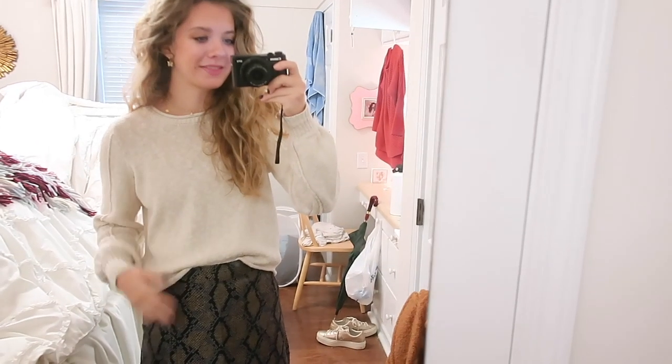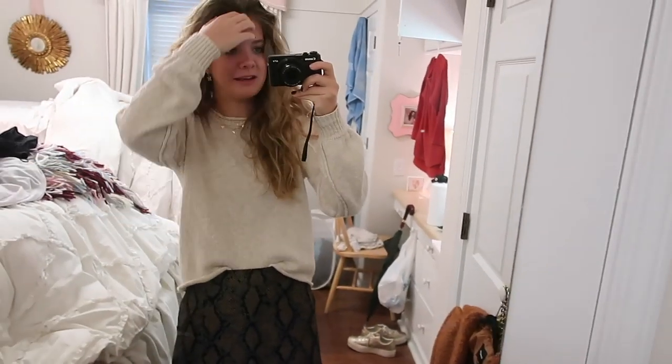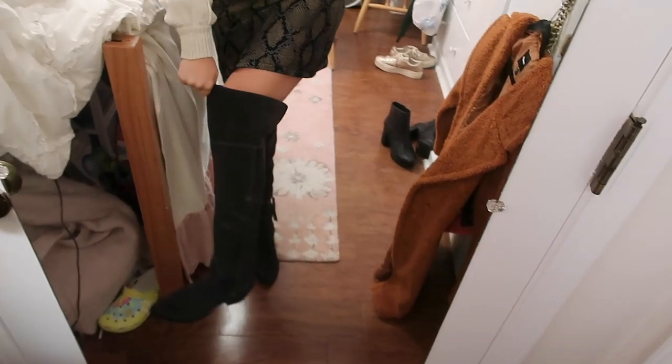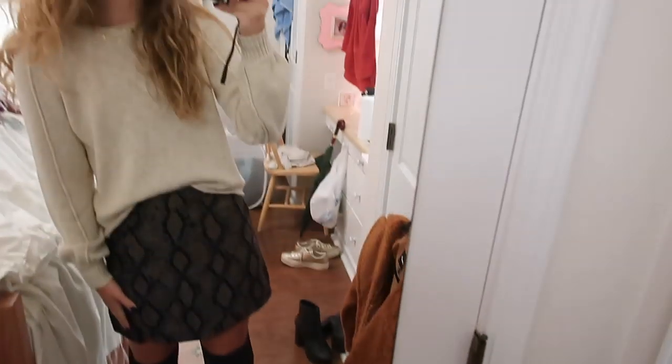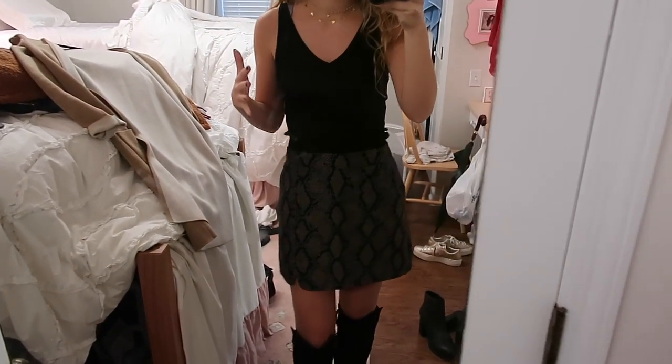This is a bit more casual with the loose, light oatmeal color, looser knit. Just a little bit of jewelry and then these gray over-the-knee boots. These kinds of skirts are just so easy to transition. I also have a couple dressier ways you could wear it as well.